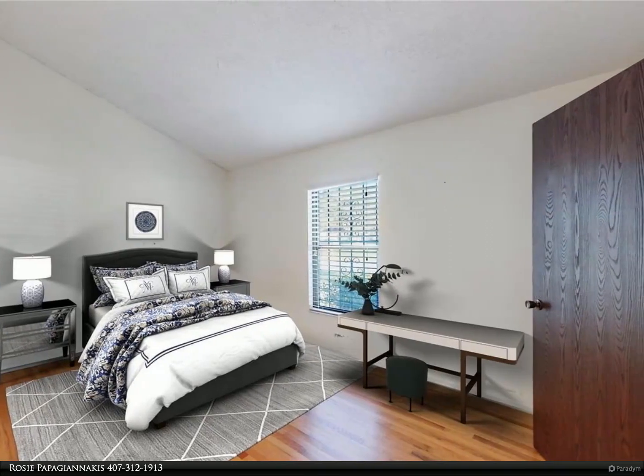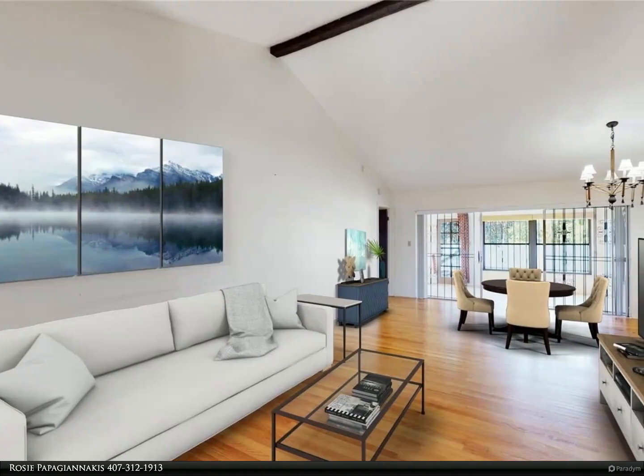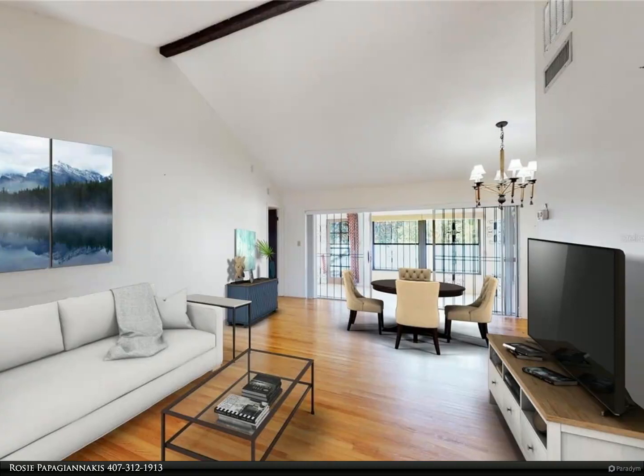This home will not last very long on the market. Looks like it will be in multiple offers. New roof installed this week. More professional pictures coming soon.